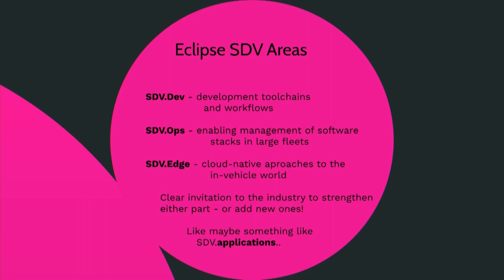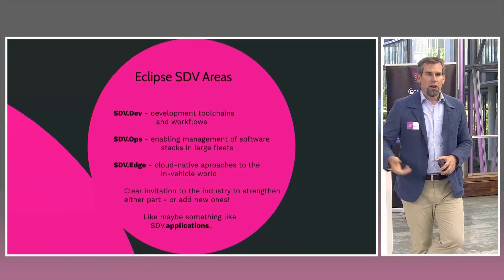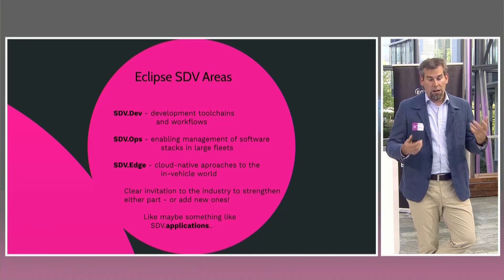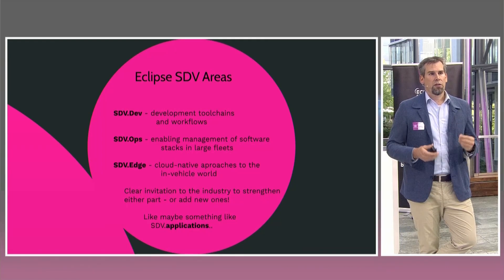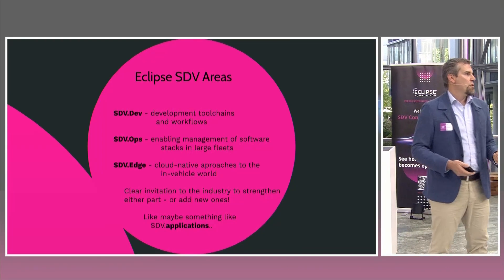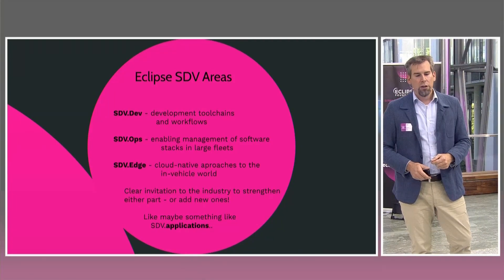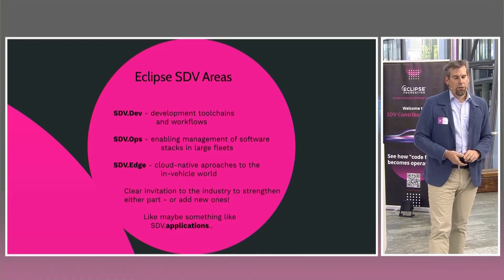Second: operations — in order to manage fleets, software updates, and both the cloud and embedded side. There's a lot of topics where open source software can help us. Third: edge computing, from cell-based edge computing to what we see in the IoT domain and what is about to come. Cloud native is also a big topic — there is a lot of technology, workflow, and process we can learn from cloud native development to help deploy software into a vehicle, or to terraform a vehicle software system.